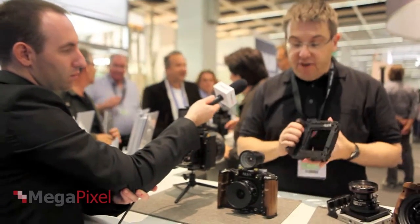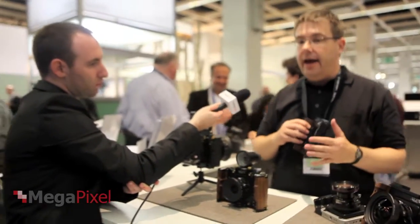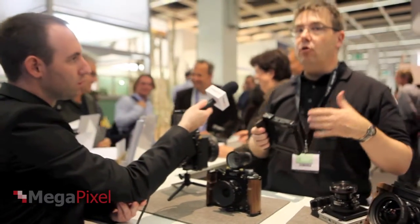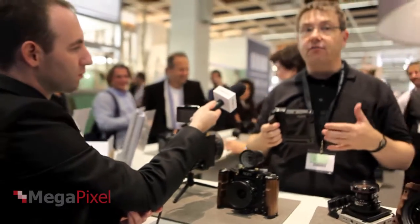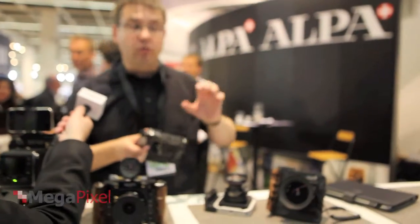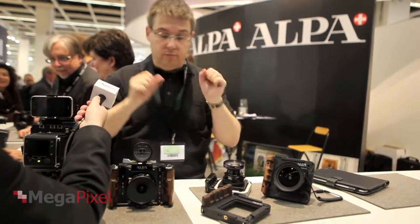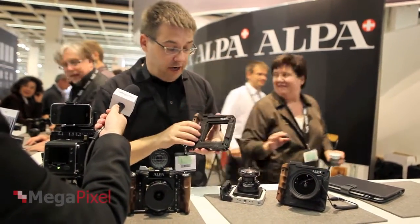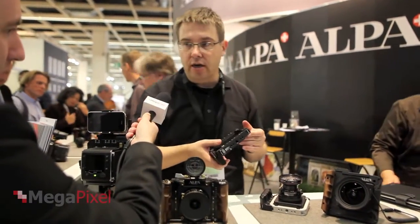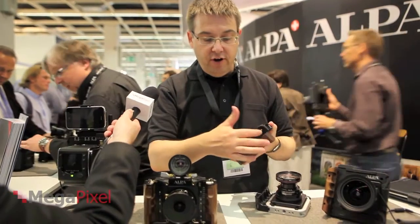We asked customers what is the most important thing they need, and a lot of them are now using digital backs — they want megapixels for their exhibitions or whatever. So we also started doing stitching, meaning not just one picture but putting multiple images together. The newest and smallest camera is called the STC — S stands for stitching, and shifting.